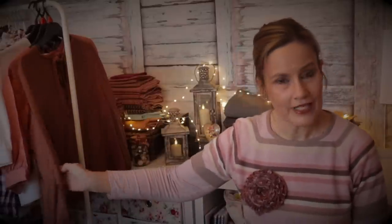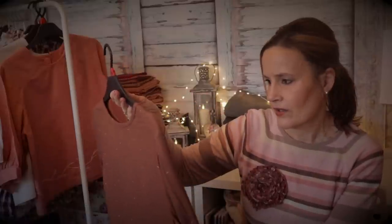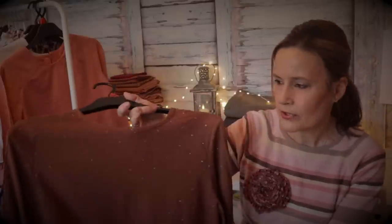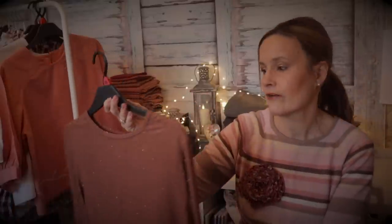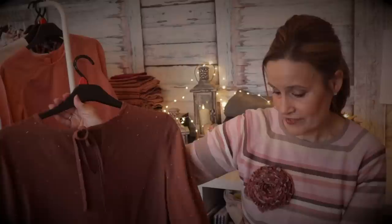I'm currently working on my next sewing pattern, which will be the Eva blouse. I'll show you the first draft, starting with this one here on the rail. This is a linen blend from Felicity Fabrics - I've also got it in green - with a little metallic dot embroidered in. This is my first draft, a wearable toile. The pattern is hopefully going to be launched in April this year.